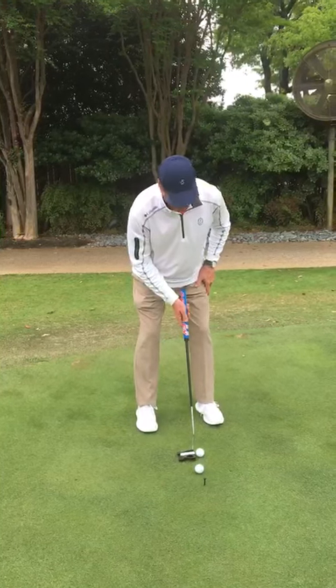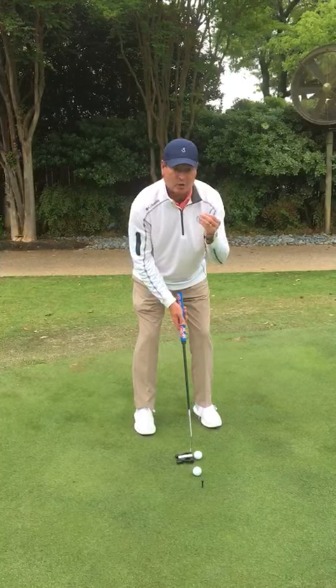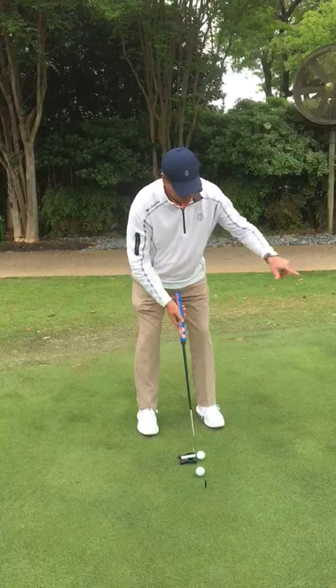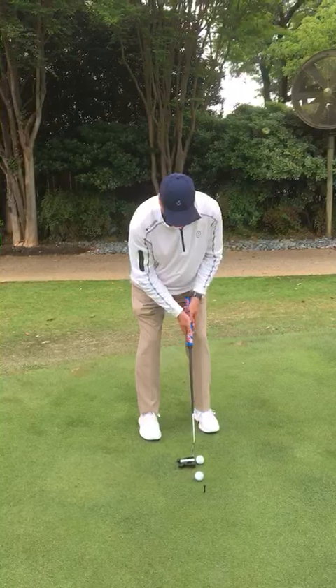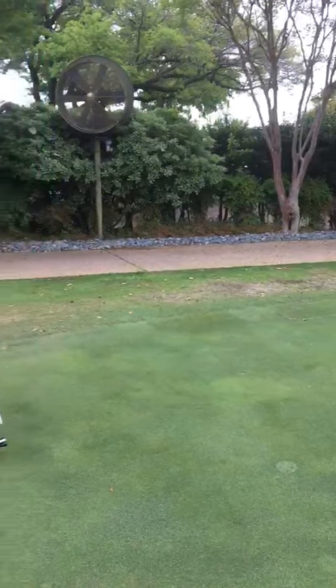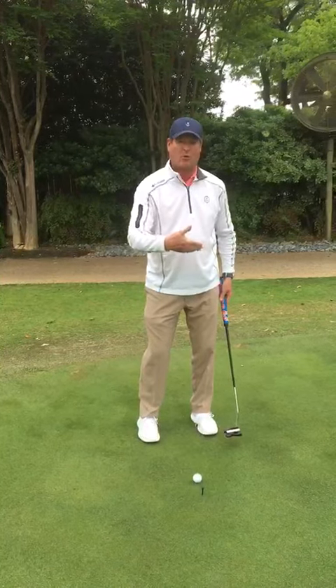When tour pros get within this distance, their percentage of making it goes way up compared to 20 feet, where it's still way down. What they focus on is being dedicated to putting the golf ball toward the hole — getting the acceleration of the golf ball past or to the hole.